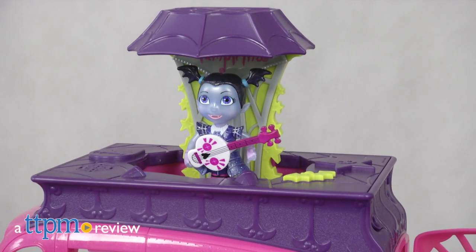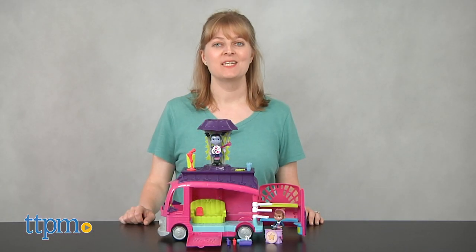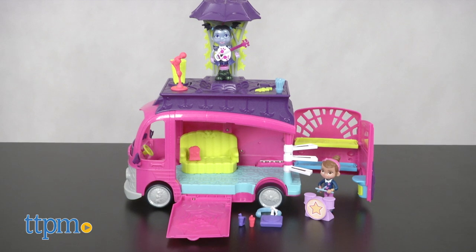Vampirina is going on tour with the ghoul girls and you can come along for the ride. Hi, I'm Laurie from TTPM, here with the Vampirina Rock and Jam Touring Van playset from Just Play.